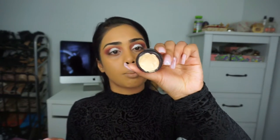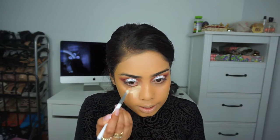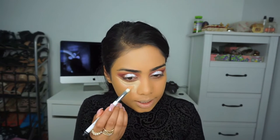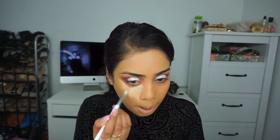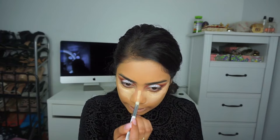Next I'm just going to conceal underneath my eyes. I'm going to use the Laura Mercier Secret Concealer in shade 2.5. I'm not too crazy about this concealer — it's nice, but I don't know. I'm not using my orange corrector today, just going in straight with this. This is like my third time trying it but I don't really like it as much.